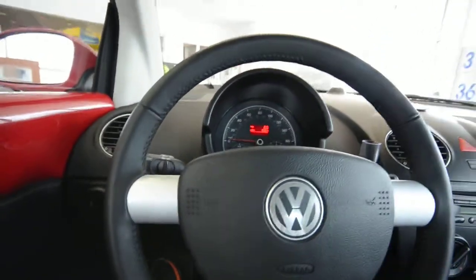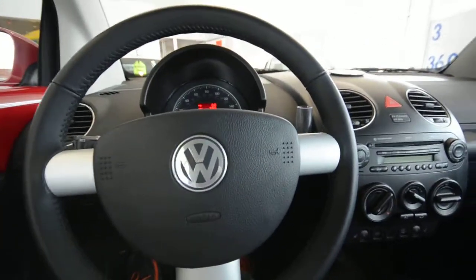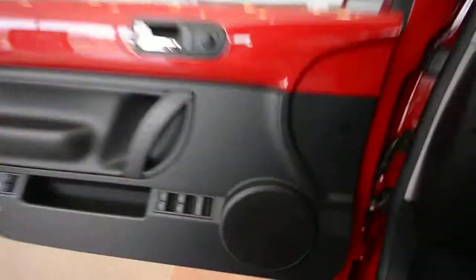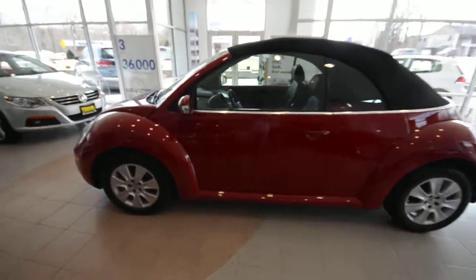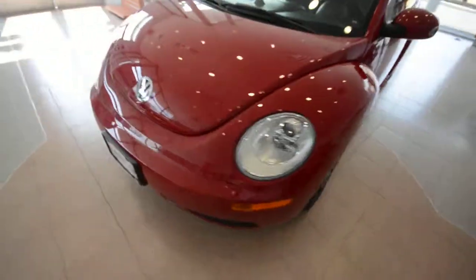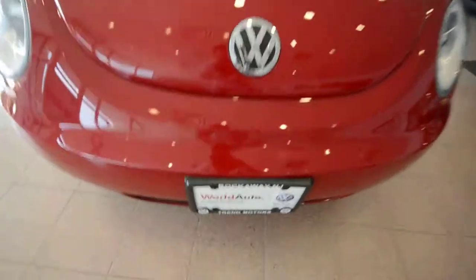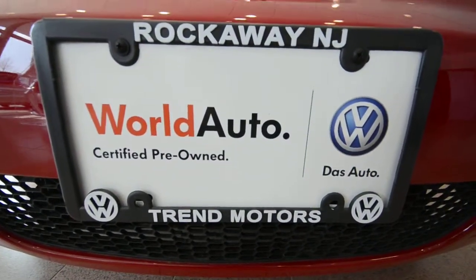So this really is an all season car. I'm sure the concern with a convertible is driving it in the winter, but it's not bad. Again, this is a 2009 Volkswagen New Beetle convertible with just 9,300 miles on it. It's a certified car, and you can only find it here at Trend Motors Volkswagen in Rockaway, New Jersey. See you soon.